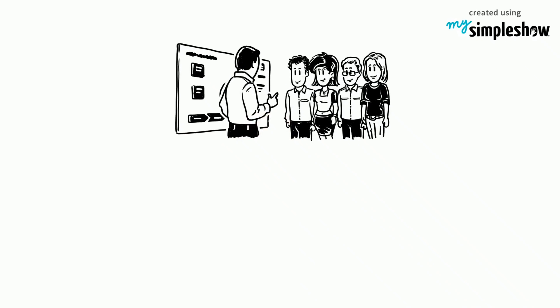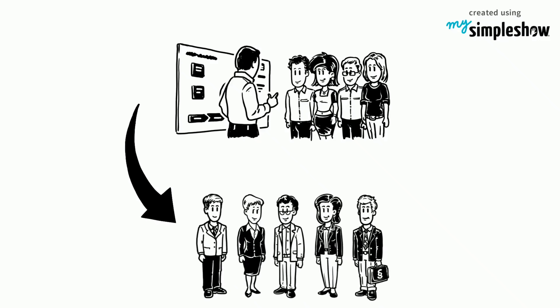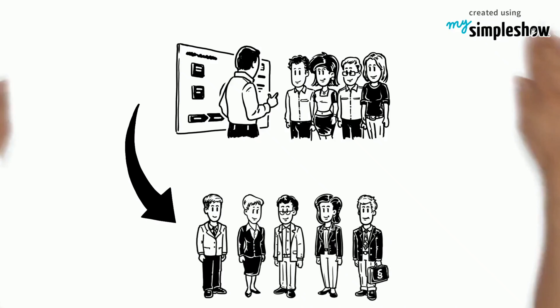Being able to learn about all of them will lead to well-rounded and versatile professionals.